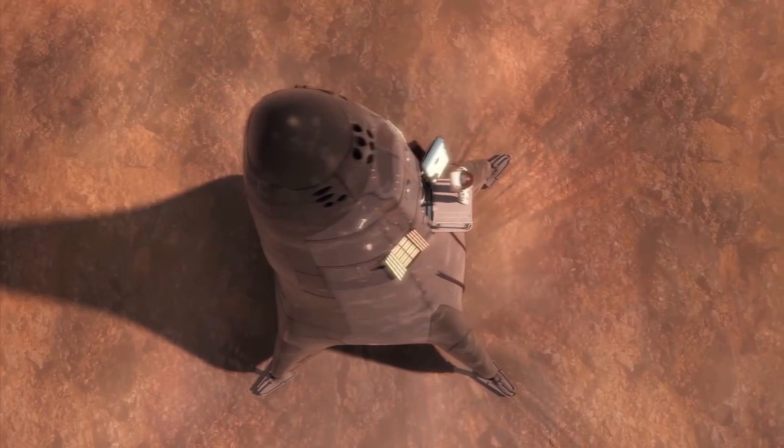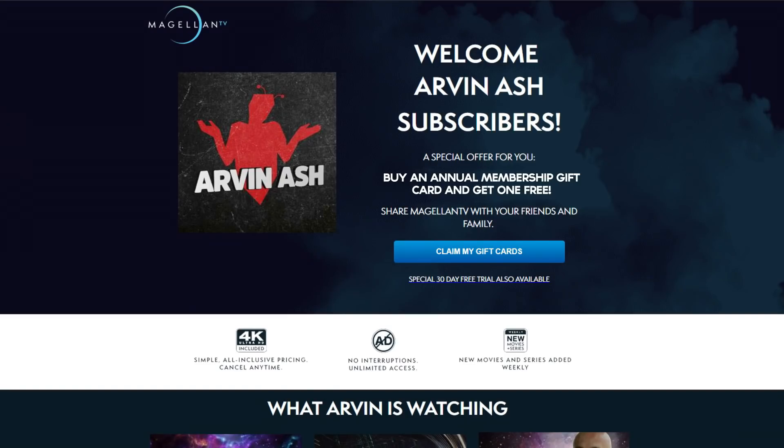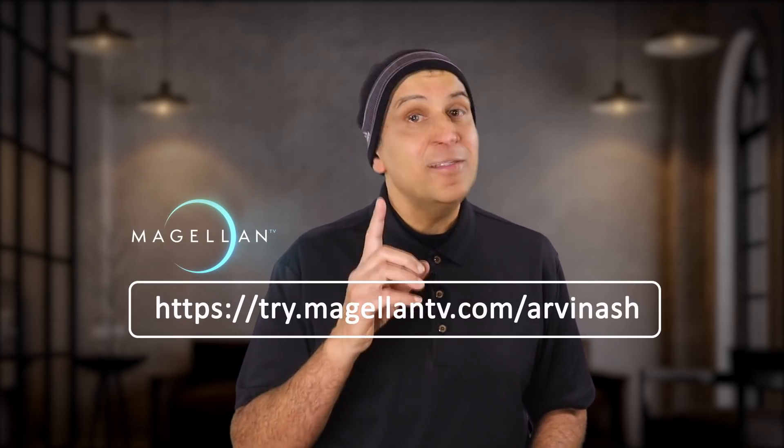You'll find this and thousands of other quality documentaries on Magellan TV. It's a new kind of streaming documentary service created by the filmmakers themselves. Featured subjects include science, history, travel, and technology. Magellan has a special holiday offer right now for Arvin Ash viewers — you can get a buy-one-get-one-free gift card for an annual membership. It's a gift you can give to someone that will cost you nothing if you sign up for a year. Be sure to take advantage of this by clicking the link in the description.